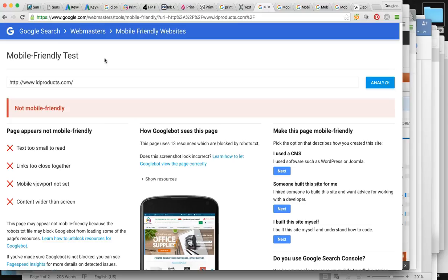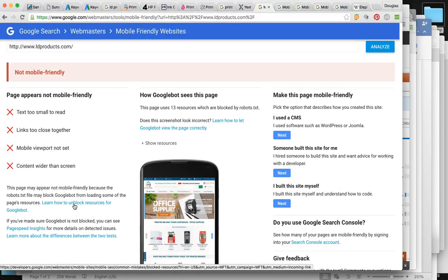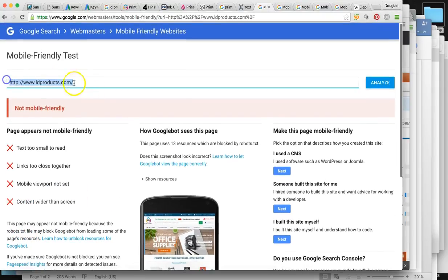When they go to your site and it's not mobile friendly — the text is too small to read, everything's too small, it doesn't convert on the phone or whatever device they're using — they're going to leave the page. For your main site, ldproducts.com, it's actually not mobile friendly, and here are the reasons Google gives us.